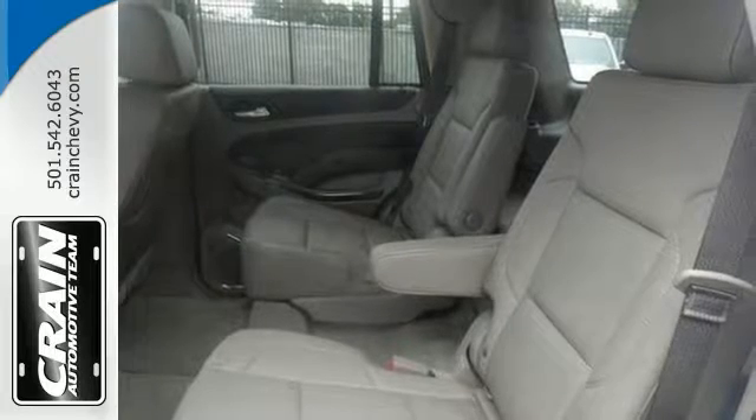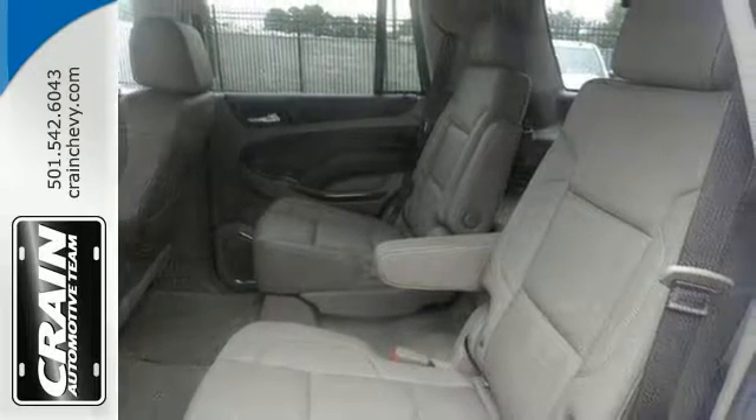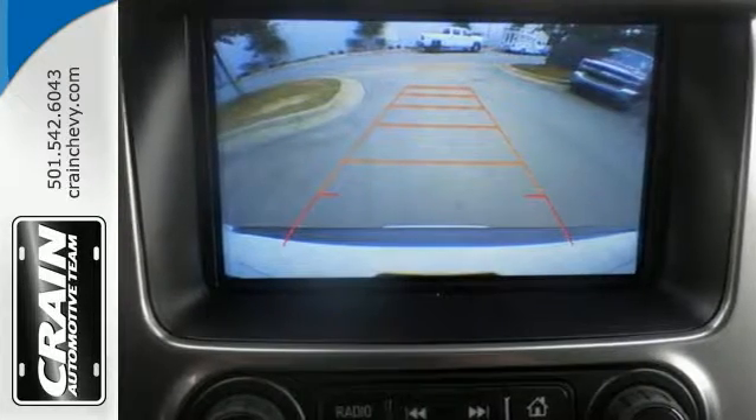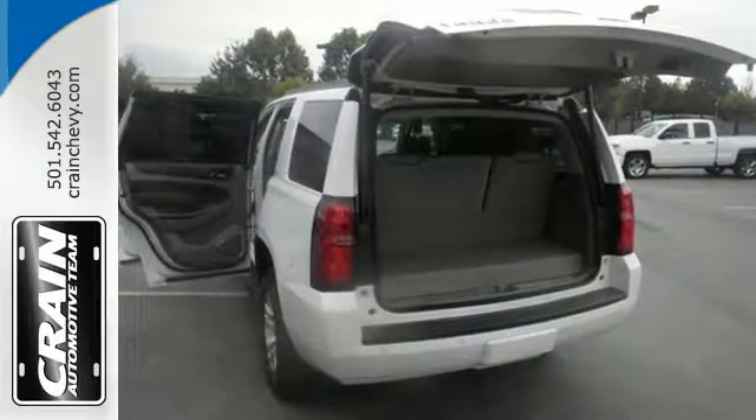This vehicle features a back-up camera, deep tinted glass, alloy wheels, a rear spoiler, steering wheel controls, a multi-information display, climate control and much more.